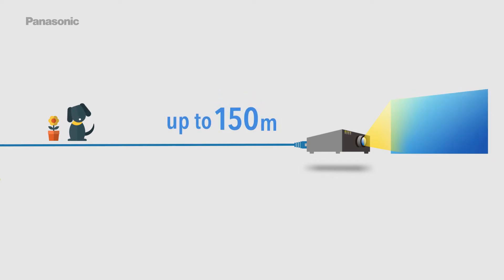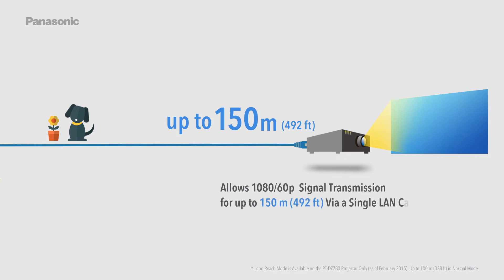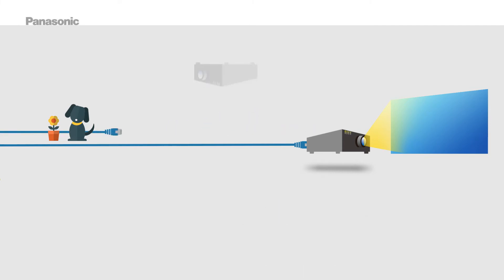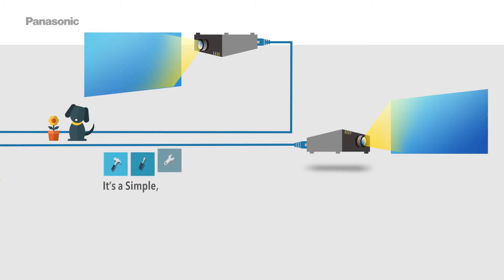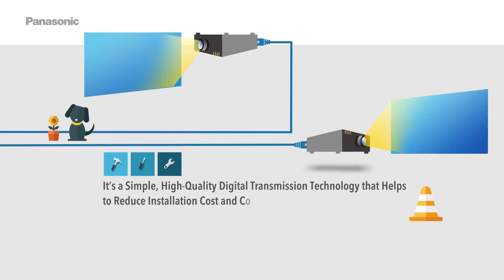DigitalLink allows 1080/60p signal transmission for up to 150 meters or 492 feet via a single LAN cable using RJ45 connectors in long-reach mode. It is a simple, high-quality digital transmission technology that helps reduce installation cost and complexity in venues of all sizes.